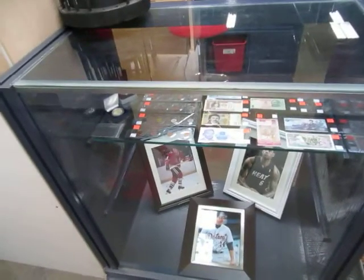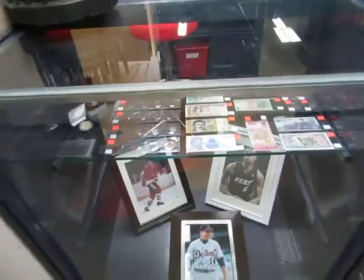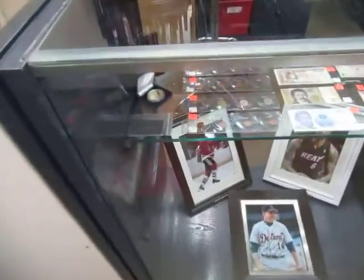Welcome to the October 10th Buckaroo Auctions video walkthrough. Let's get right to it and not waste any time.